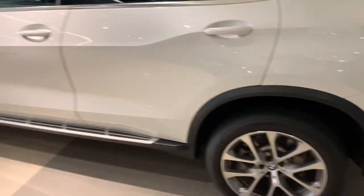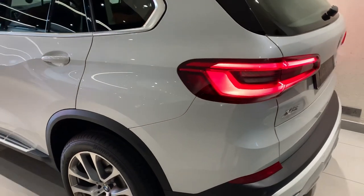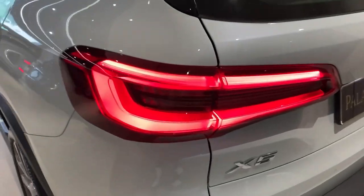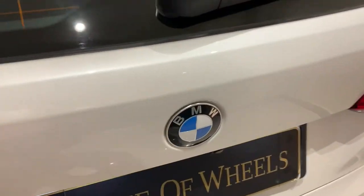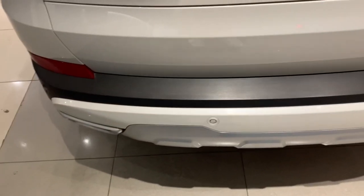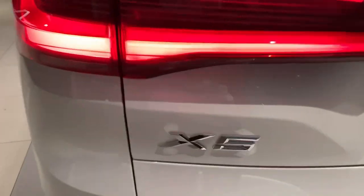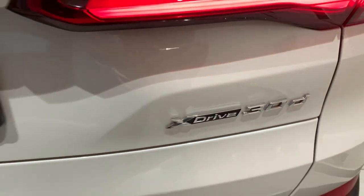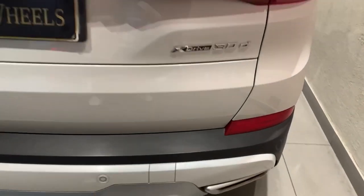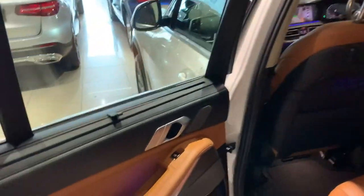The car has got air suspension. This is the side footstep. This is the rear of the car — the lights are inspired from Lexus. The BMW badge is placed over here. It gets twin exhausts which are functional. This is the X5 badging and this is the xDrive 30d badge, which means this is the diesel variant.